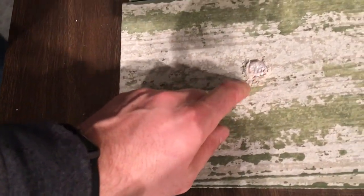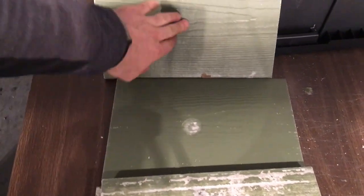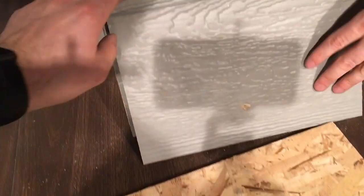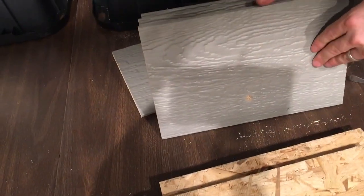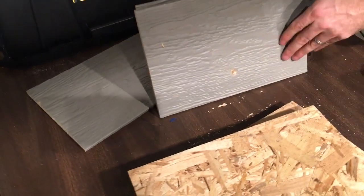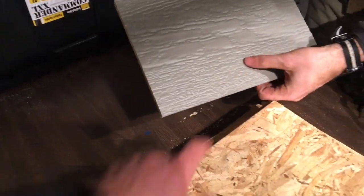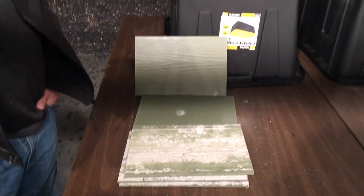James Hardie stopped the bullet at number two, with minor impact on boards three and four, and board five was clear. For LP SmartSide, counting through the stack: board one, two, three, four, five, six — and board seven shows a small impact. So the bullet made it to board seven in LP. The winner of the stacked board bullet test is James Hardie.